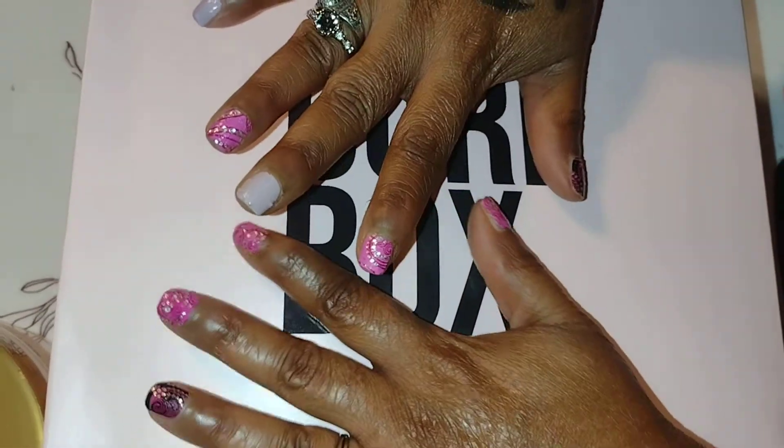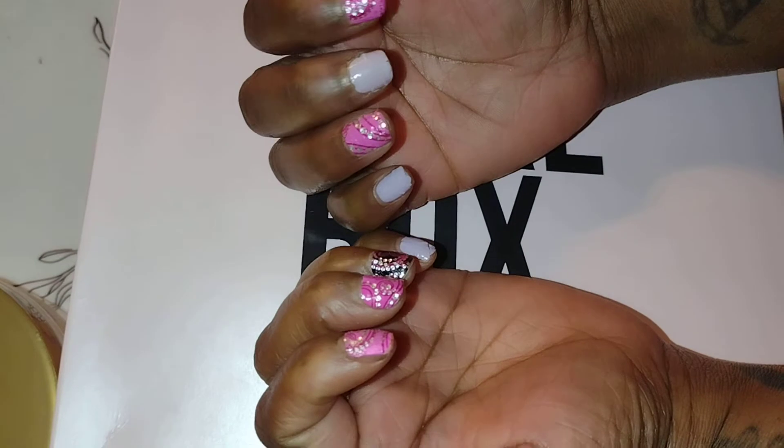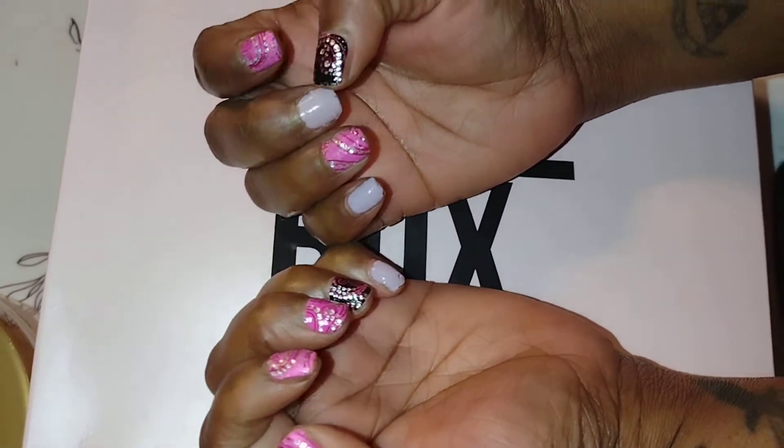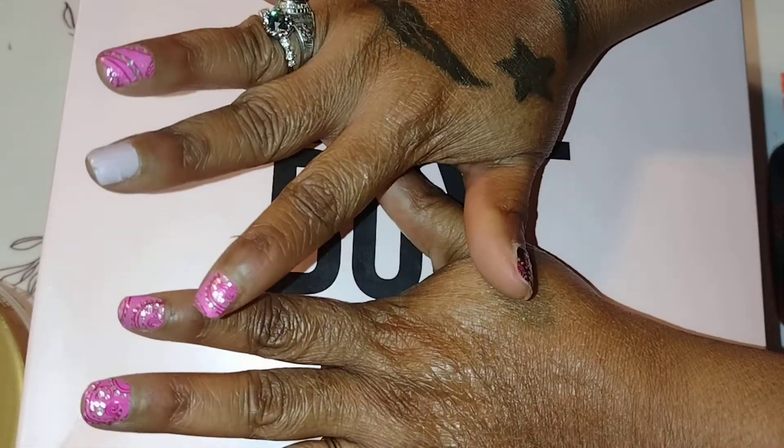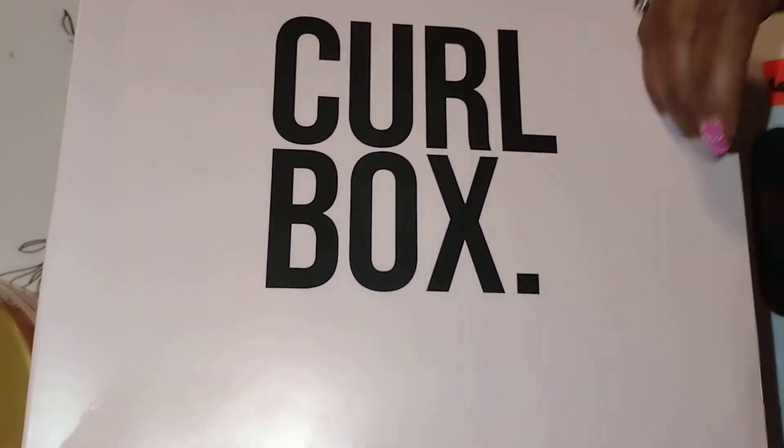These are my nails — they're in full recovery and have completely grown out. These are nail wraps. I've been doing that lately and I have to come back and show y'all a dedicated video on that.